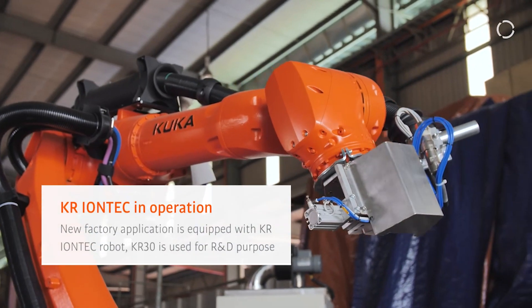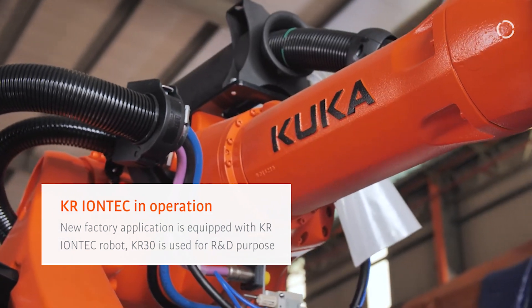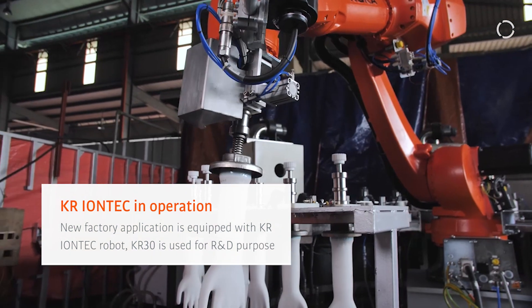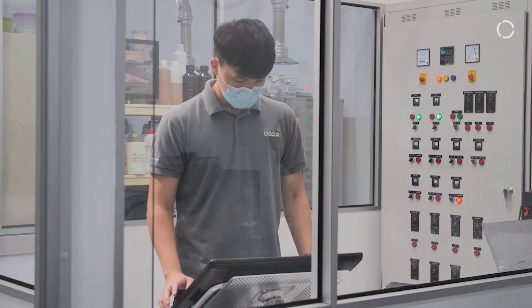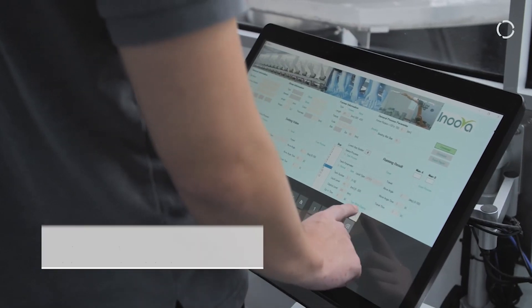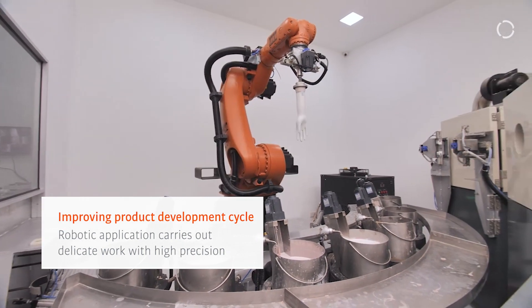We are excited to apply the KR IONTECH as part of the solution for the glove dipping process, which is an upgrade from the previous generation KR30 and KR60. With robotic applications, the R&D process has undergone changes that have assisted in minimizing human error, while at the same time reducing the time for new product development.